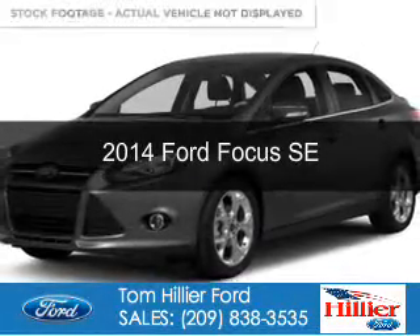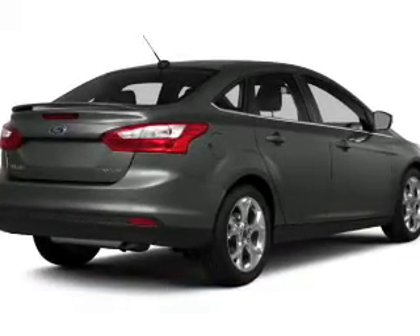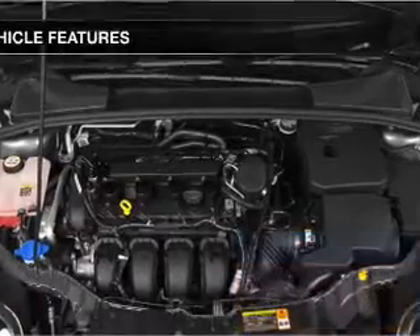This is a new 2014 Ford Focus, powered by front-wheel drive, a 2-liter, 4-cylinder engine. Great fuel efficiency, saves you money by requiring fewer trips to the gas station.